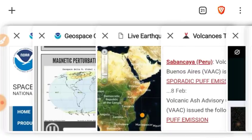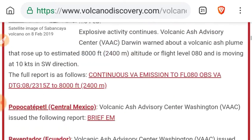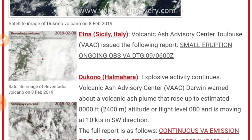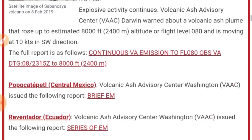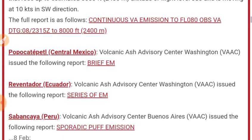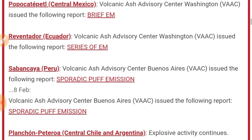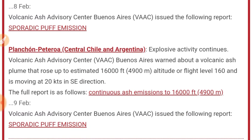Moving on to volcanoes at volcanodiscovery.com. Today's list: Etna has begun erupting again with a small ongoing eruption; Ducono with an 8,000 foot ash plume; Popocatepetl with brief emissions; Reventador with a series of emissions; Sarychev with sporadic puffs; and Planchon-Peteroa is today's star with a 16,000 foot ash plume.